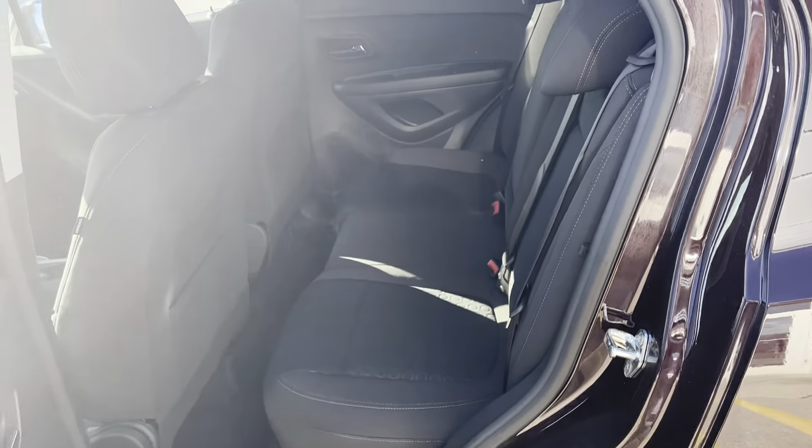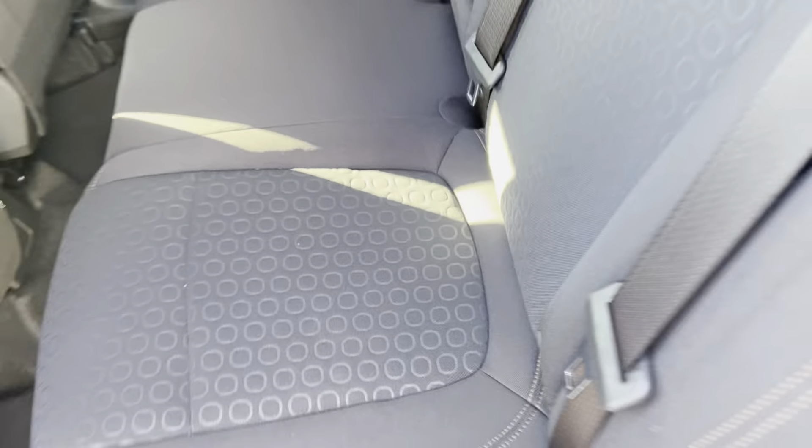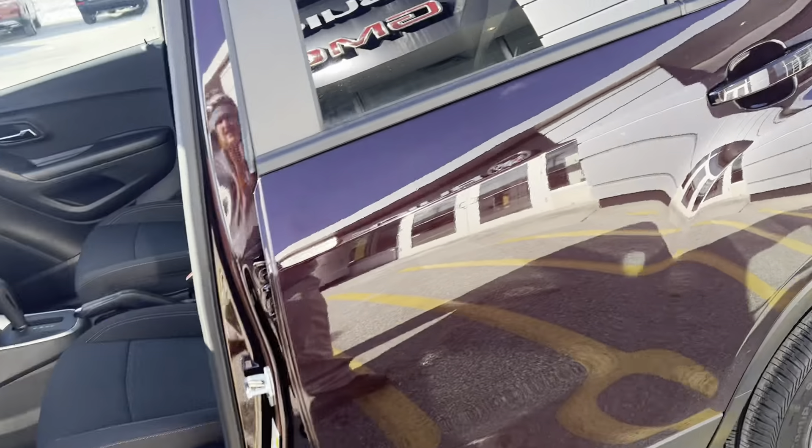The 2022 Trax is a subcompact all-wheel drive SUV that also comes in front-wheel drive. The rear seats do fold — the seat bottom can come up and you can drop the seat back down. It folds flat, so if you needed to, you can put large things in — like an eight-foot ladder will go all the way down.